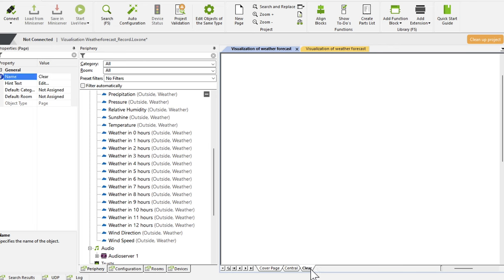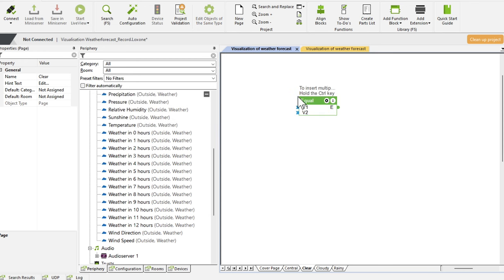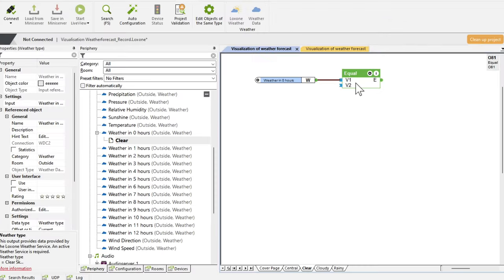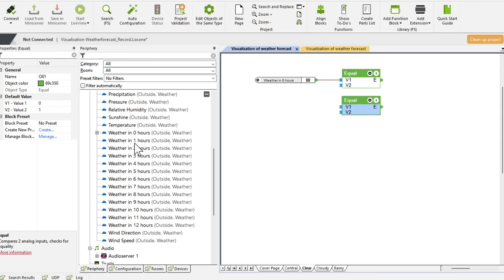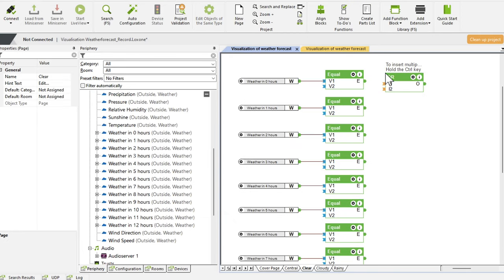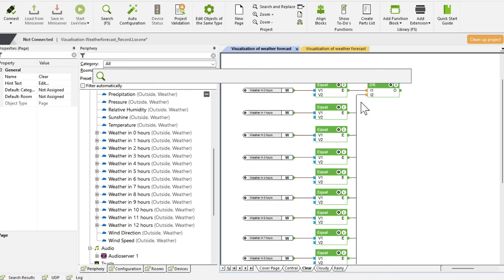Now, we create a separate page for each of the three weather types we want to have displayed. For each hour of weather data, we insert an equal function block and connect the weather data to its input. In the equal block, we define the number of the weather type we want to request — for example, 1 for cloudless, 4 for very cloudy, and 11 for rainy. In addition, we take an OR block, which we connect to the current weather and to each output of the equal blocks.